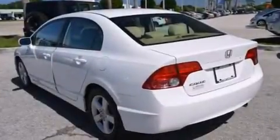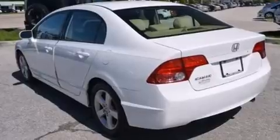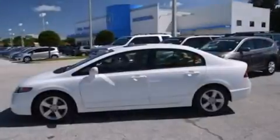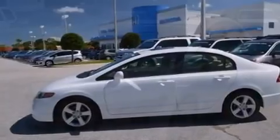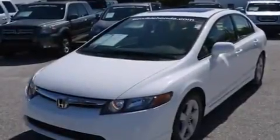A passenger side airbag, rear seat childproof door locks, a pass-through rear seat, steering wheel mounted controls, and a sunroof that enables you to fill the cabin with fresh air at the push of a button.